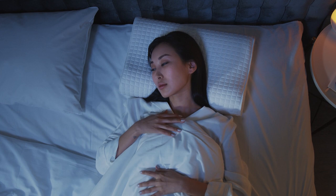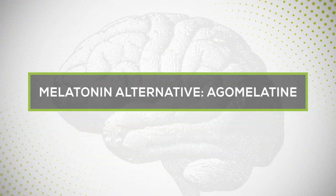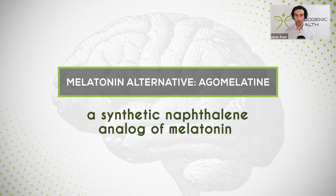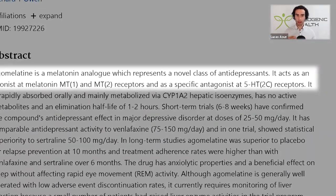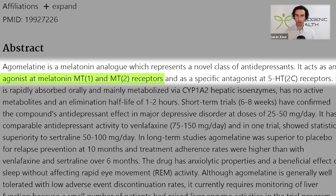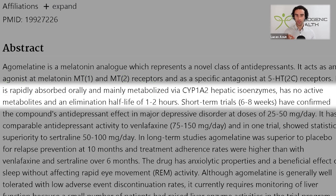Now we get into the melatonin alternative known as agomelatine. Agomelatine is a synthetic naphthalene analog of melatonin. It's important to note that this particular drug is an agonist of the melatonergic MT1 and MT2 receptors — we have different types of melatonin receptors across the body. The key point here is that it has a longer half-life compared to regular melatonin, and in addition it also has a stronger affinity, which means a stronger attraction towards these receptors.